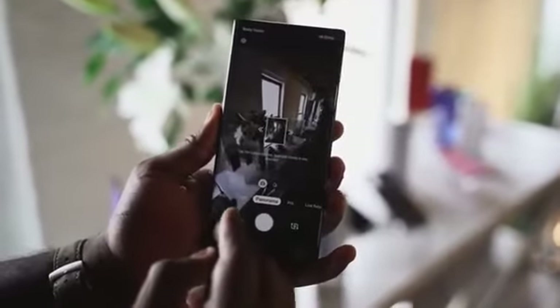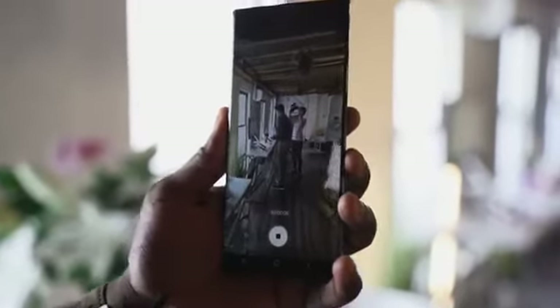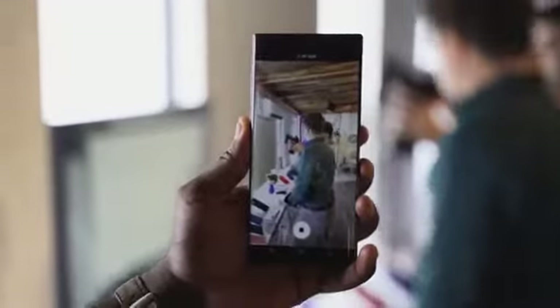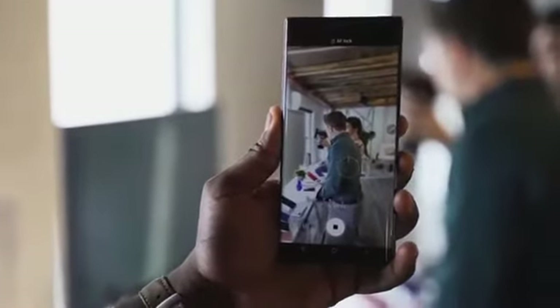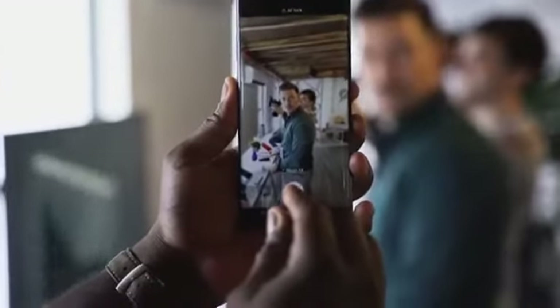Speaking of the camera, it has a bunch of updates including a night mode and live focus video, which makes great use of the time of flight sensor. The cool new feature I really like is the zoom-in mic — a simple option in the camera menu that lets you zoom in on a subject and capture audio much more precisely while recording. You also have Super Steady mode, which is now included in Hyperlapse, giving you a ton of new camera features.